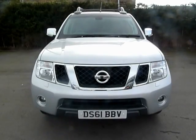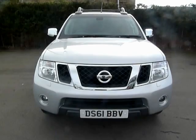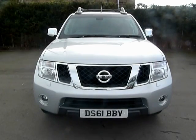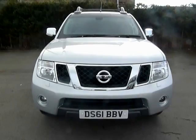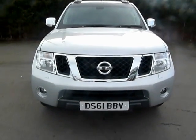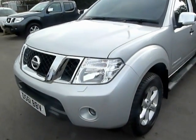Hi, welcome to JTU's Nissan at Oswestry. My name's Jonny and today we're going to look at the Nissan Navara 2.5 litre diesel Tecna with Kinect Pack. As you can see, this vehicle is registered on a 61 plate and it's currently one of our demonstrator vehicles.